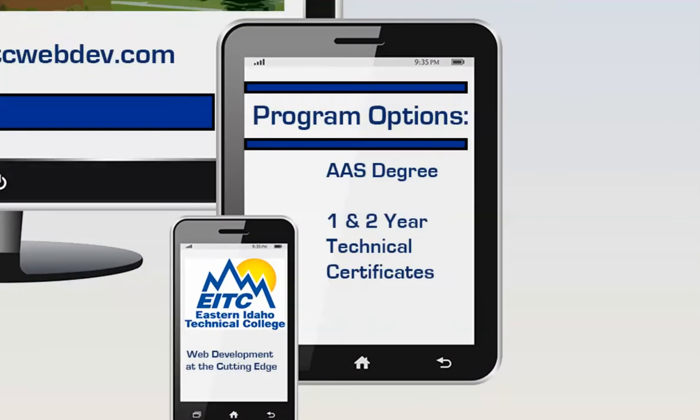In addition to the Associates of Applied Science two-year degree, we now offer a one- and two-year technical certificate as well.